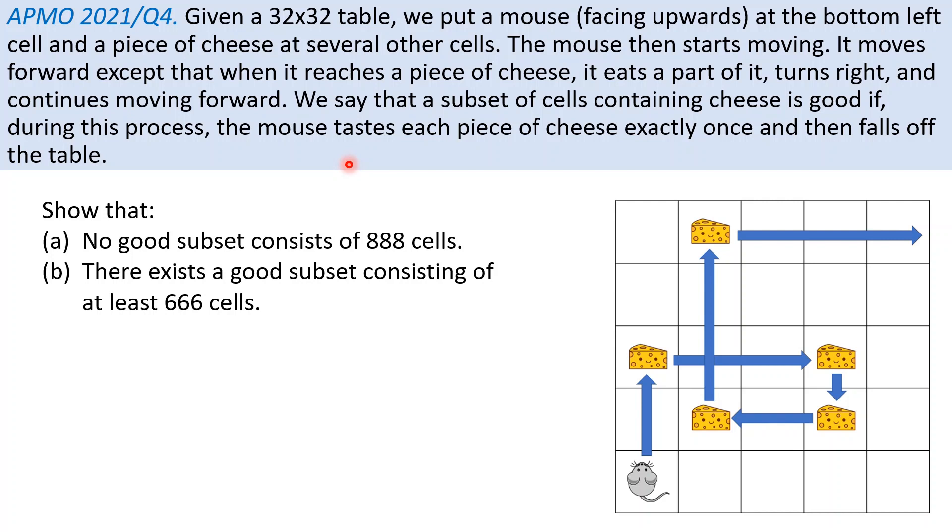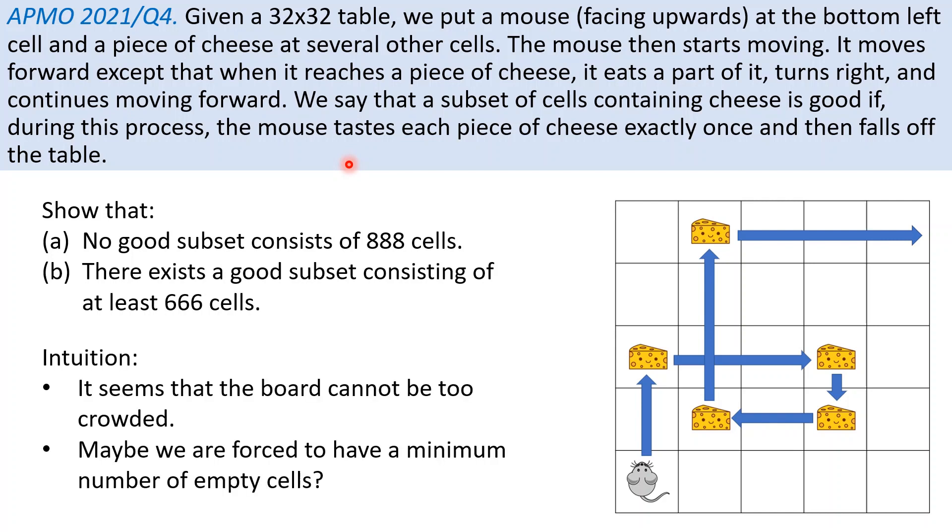So after a bit of experimenting, you may come to the realization that perhaps the board cannot be too crowded — it needs to have enough empty space for the mouse to maneuver. For example, if you try to put cheese here, here, and here, the mouse will immediately turn, turn, turn, and fall off the table. We want to give enough empty space for the mouse to do loops to allow it to travel to other parts of the table. So maybe we are forced to have a certain minimum number of empty cells — maybe after every certain number of cheese encounters, you are required to have an empty cell. This intuition leads to the official solution.